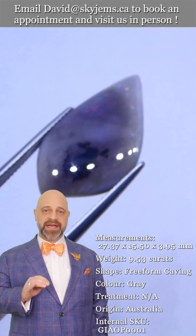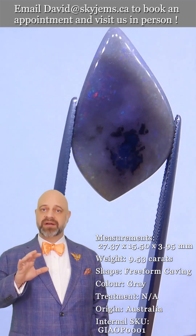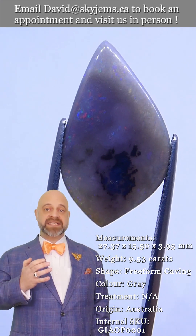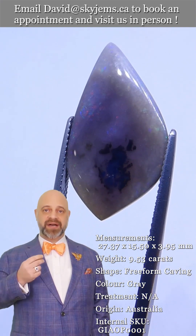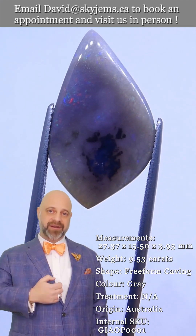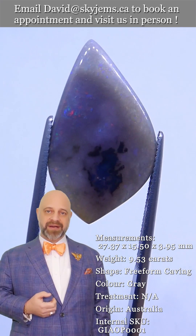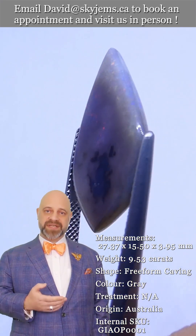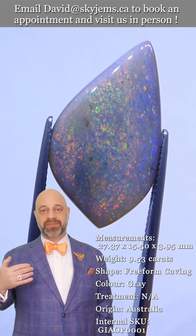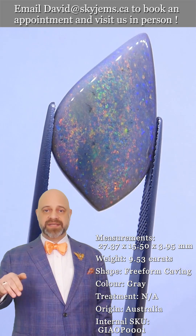SkyGems.ca has been selling colored gemstones and colored gemstone jewelry online since 1999. We've made tens of thousands of pieces of colored gemstone jewelry here in Canada. My dad started here in Canada in 1967, my grandfather was in the jewelry and gold business in Lebanon before that, and we now have a fourth generation coming up.